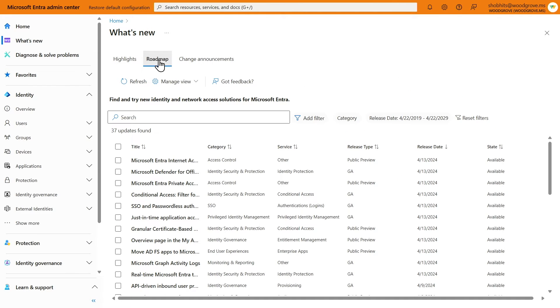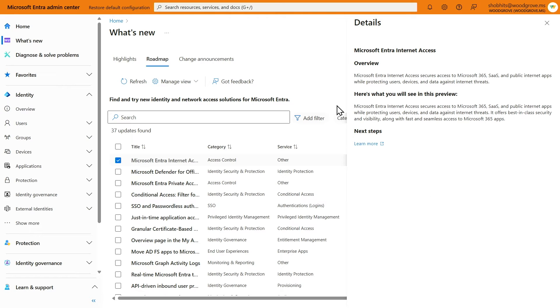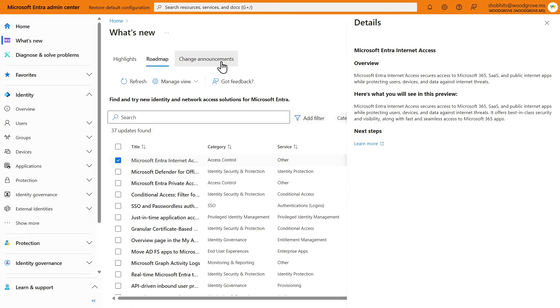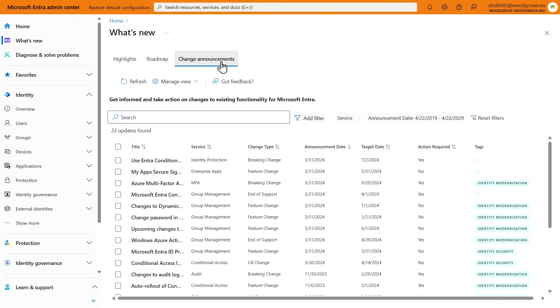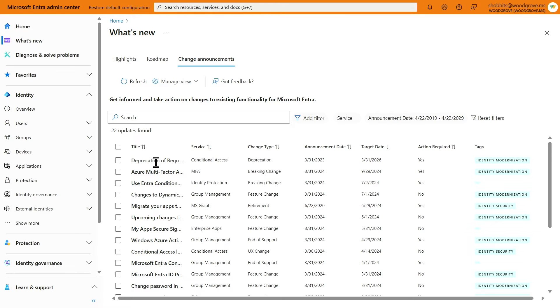The roadmap tab allows you to explore the specifics of public previews and recent general availability releases. To learn more, you can click on a title for a particular line item, and that will provide you the related documentation and implementation guideline links. The change announcements tab includes upcoming breaking changes, deprecations, and Microsoft Managed features. You can customize your view according to your preferences, or sort by target date to prepare an implementation plan.